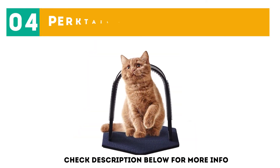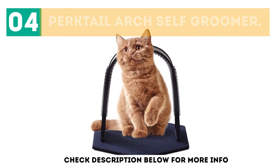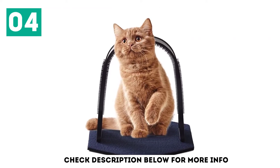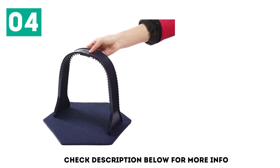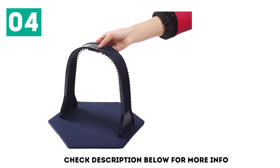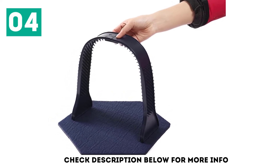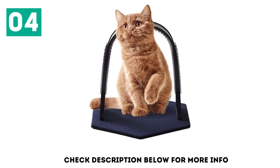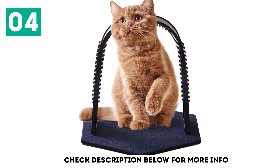At number 4, the Perk Tail Arch Self Groomer. The Perk Tail is actually quite different from other arch groomers. The brush around the arch is not bristles, but instead spiky plastic pieces. This kind of brush is better at scratching your cat, but not necessarily collecting extra hair. Another difference is that the base is made of felt material. This arch extends 10 inches high, which works well for the average cat as they are about 9 inches.